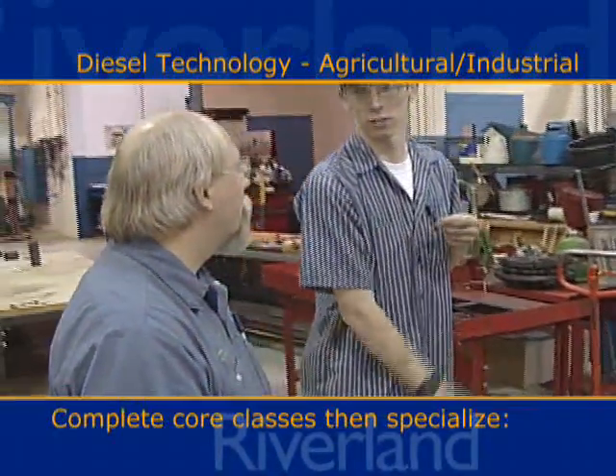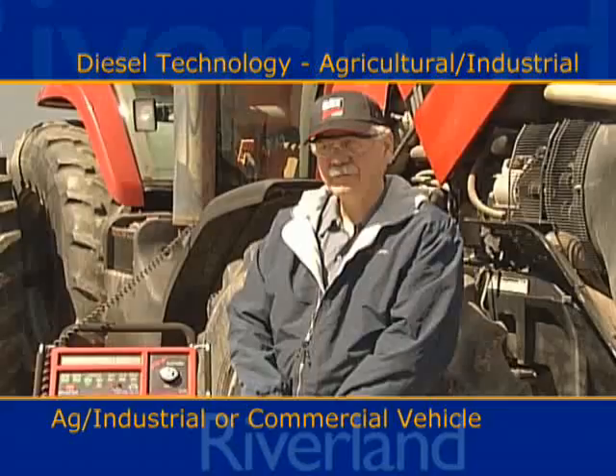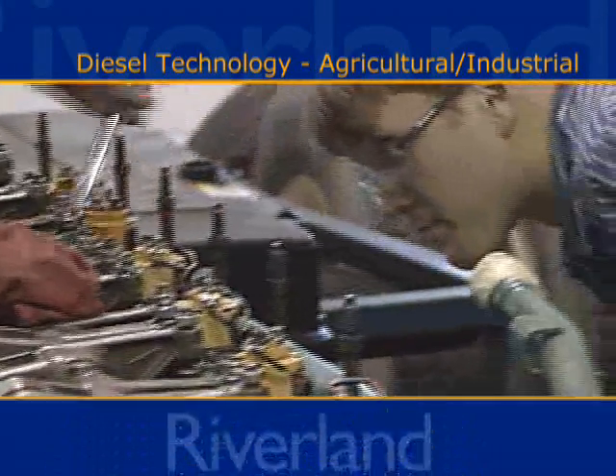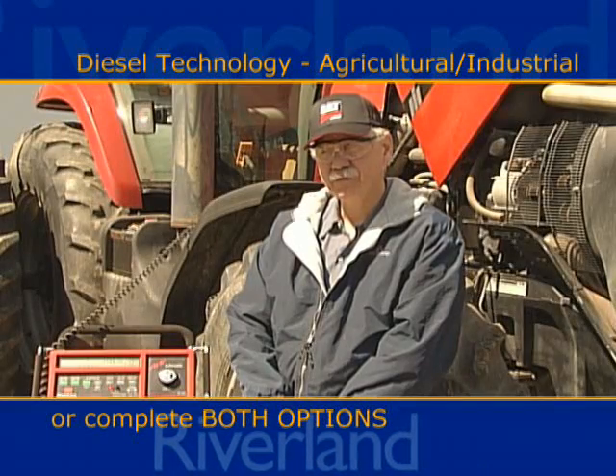We have the core first year program, and then as a second year student, the students are able to specialize into either the ag industrial track or they can go into the commercial vehicle track.